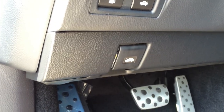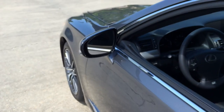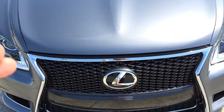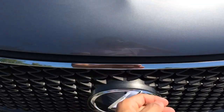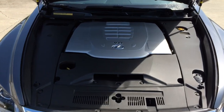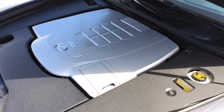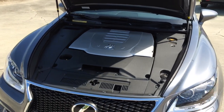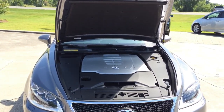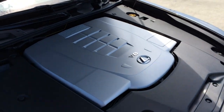Now let's pop the hood and see what the LS 460 has to offer. Under the hood is a 4.6-liter V8 engine, 4-cam, 32-valve with electronically controlled intake valve timing, dual fuel injection system, 8-speed sequential automatic transmission, drive mode select with eco, normal and sport modes, rear-wheel drive, pushing out 386 horsepower and 367 pound-feet of torque. It can hit 0 to 60 in 5.4 seconds, top speed is electronically limited at 130 miles per hour in the US. EPA estimated fuel economy is 16 city, 24 highway, and 19 combined.